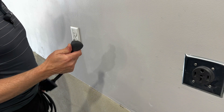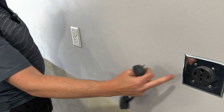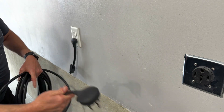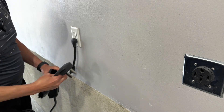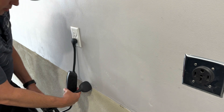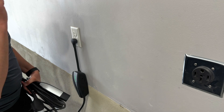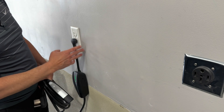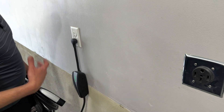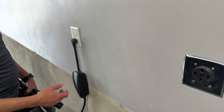The worst case scenario is just using the standard 110-volt outlet. If you don't have an electrician install a higher-powered outlet, you could plug your car into a regular outlet. But this is going to take like six days to charge your battery up all the way. It charges at about three to four miles of range per hour. Overnight, you might get 30 to 40 miles of range, which really is not going to be ideal.